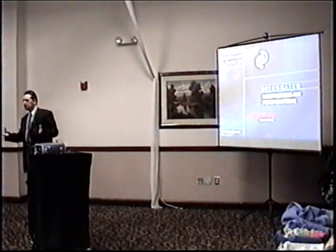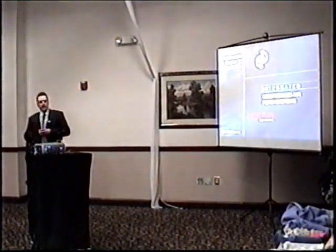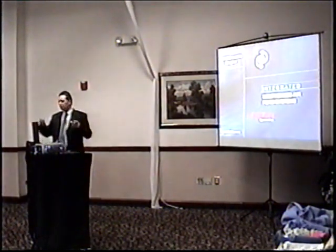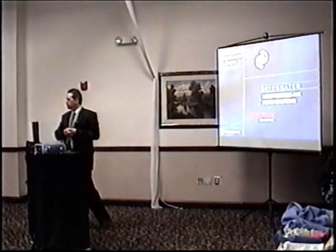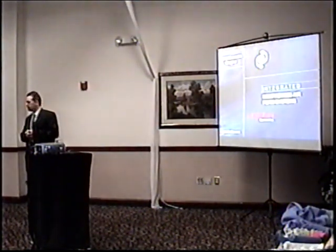We decided to offer the integrated philosophy to the market in general. This was back in the early 90s, and 15 years later, here we are with over 10,000 units installed out in the field.